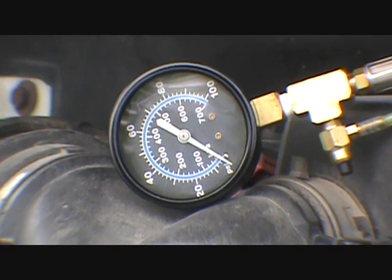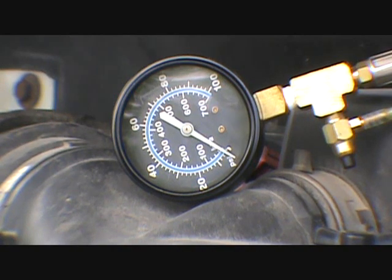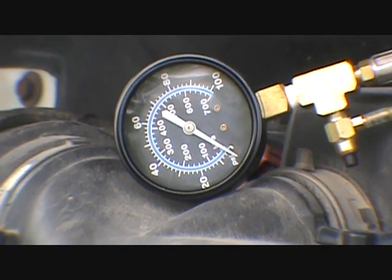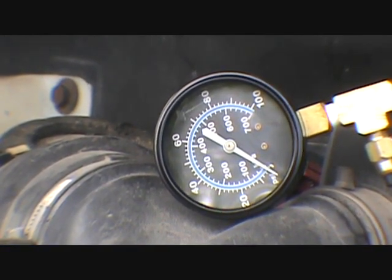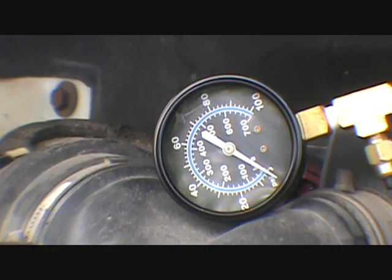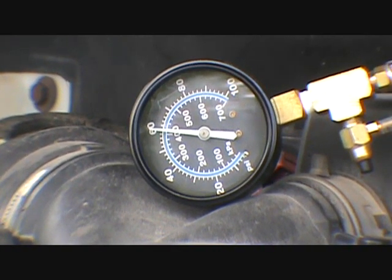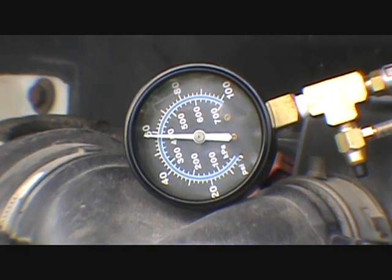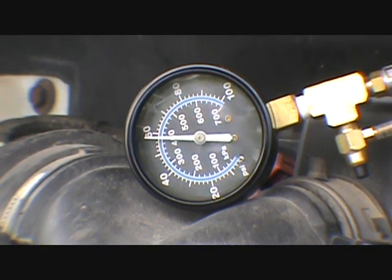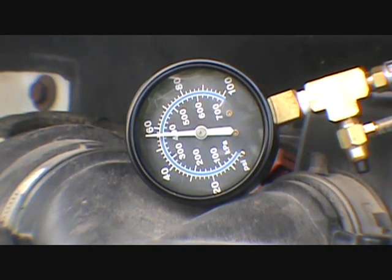I got the key. Almost 60 pounds. One test I was told to do — cut it off and see if it holds, or see how fast it goes down.